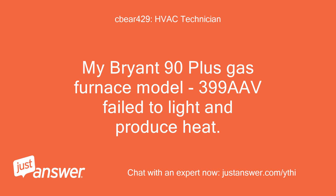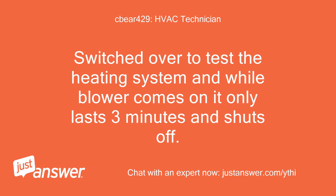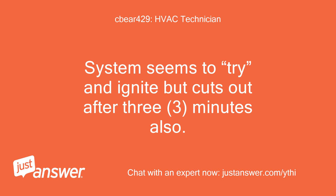My Bryant 90 plus gas furnace, model 399A, failed to light and produce heat. No problems with the blower all summer since it is connected to the CAC system. Switched over to test the heating system and while the blower comes on, it only lasts 3 minutes and shuts off. The system seems to try and ignite but cuts out after 3 minutes also.